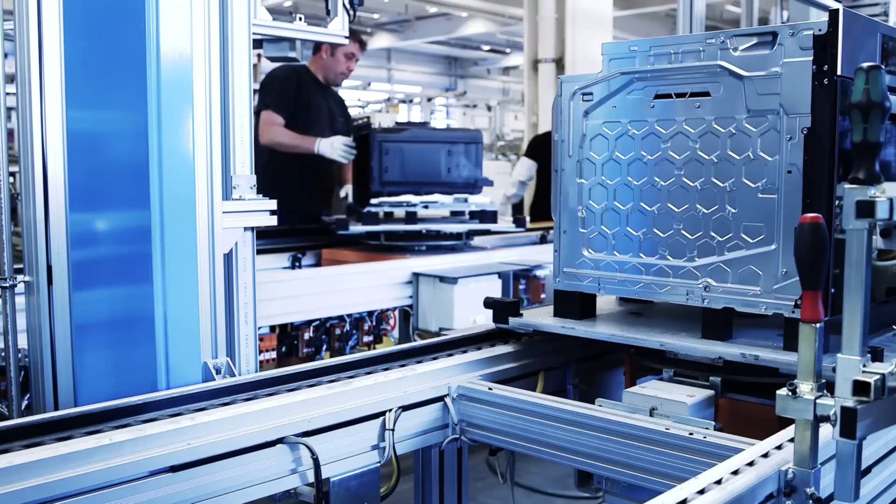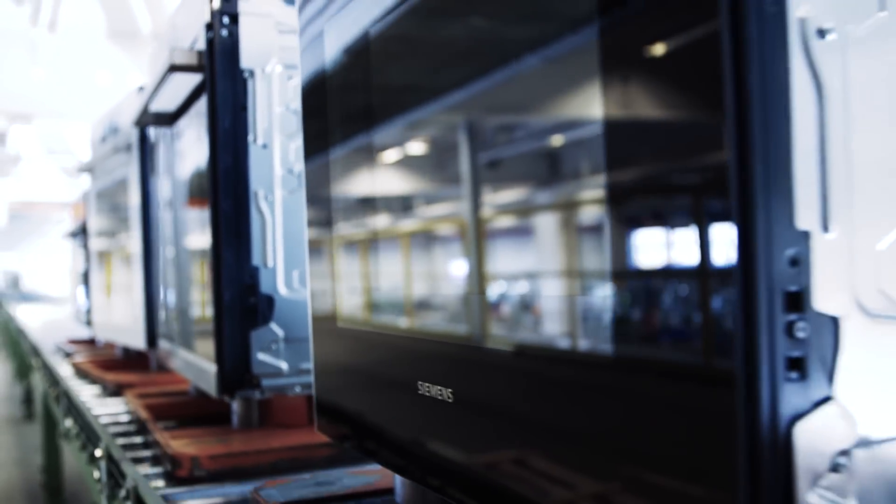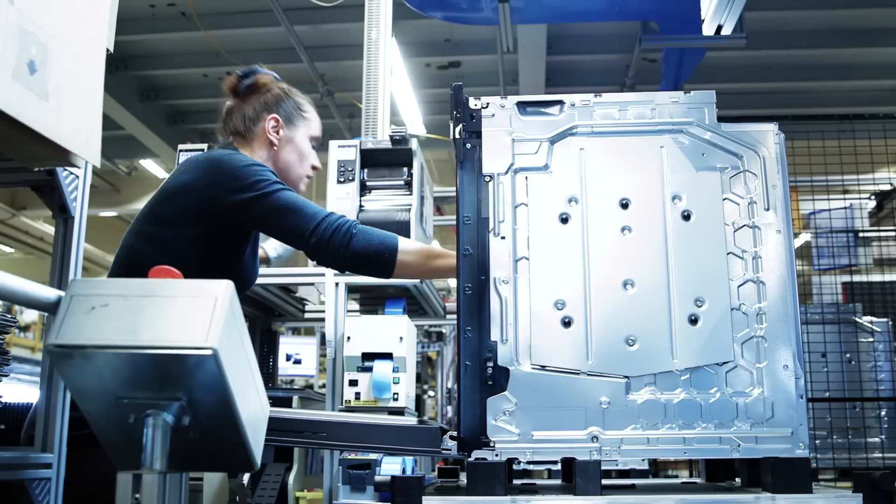Cookers, ovens, hobs – approximately 2.5 million home appliances – leave the factory annually.